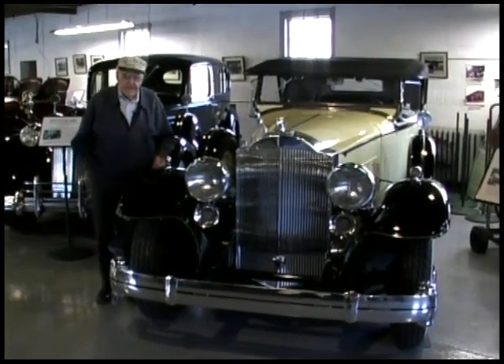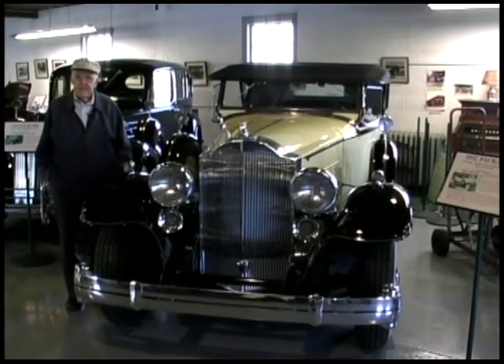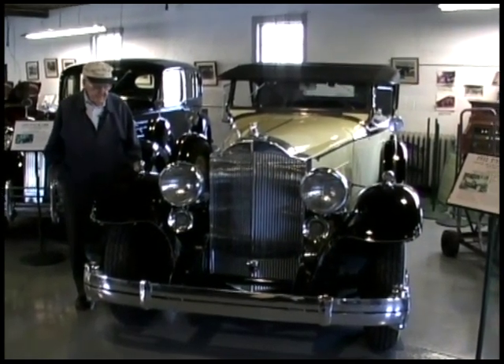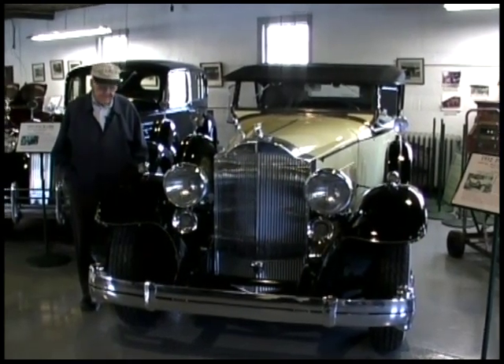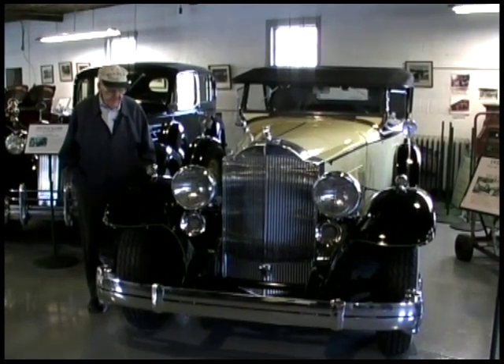This is a 1932 Packard, top of the line, Twin Six, which means it's a V12 engine. Packard made a lot of straight eights in this period, two or three sizes, but the 12s were the top of the line.